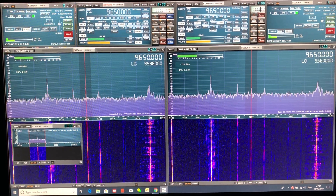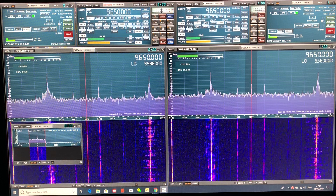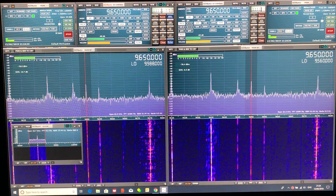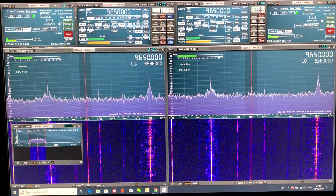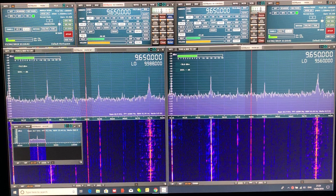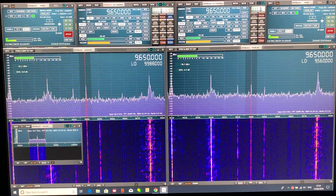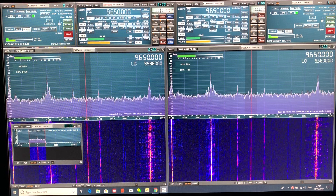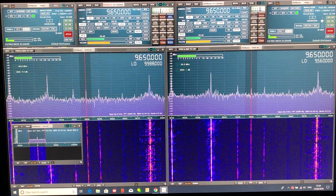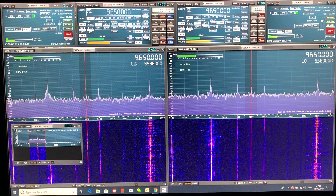Here's a first test on HF shortwave 9650. A weak signal — on the left is the Megactive MA305 and on the right is the Benito Bonnie Whip. Signal to noise on the MA305 is peaking around about 10 dBs. The noise floor is slightly lower, maybe 5 dBs lower with the MA305 on the left compared to the Benito Bonnie Whip on the right.